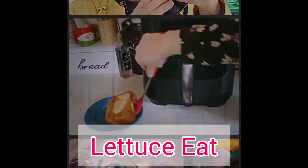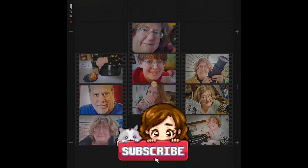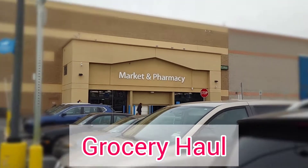This is a multiple store haul. We're going into Walmart for the first part of our grocery haul.